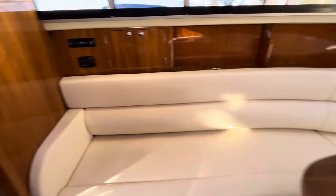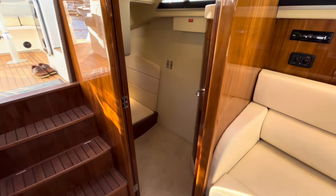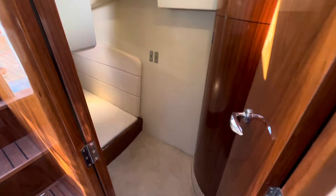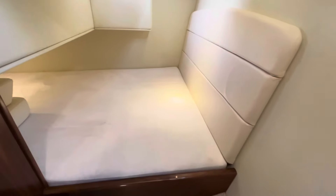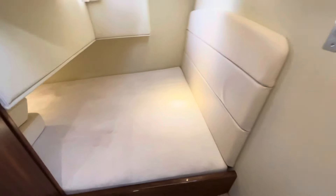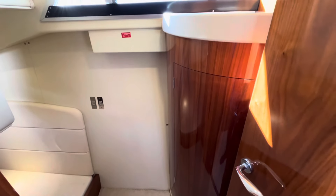Another fantastic feature of this particular 820 is the aft cabin — a double berth that extends underneath the back deck and across the width of the boat. Really good space, with a good size hanging locker as well.